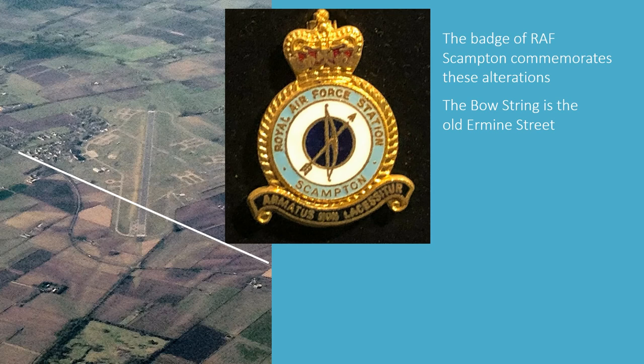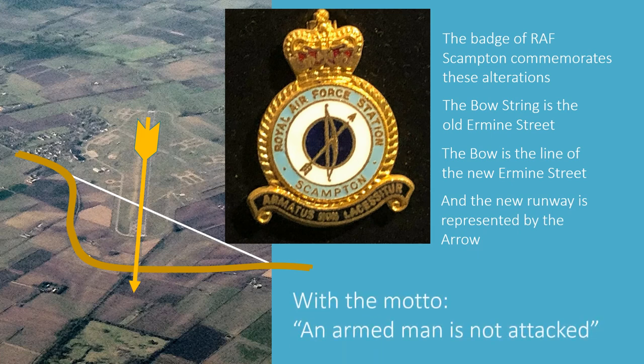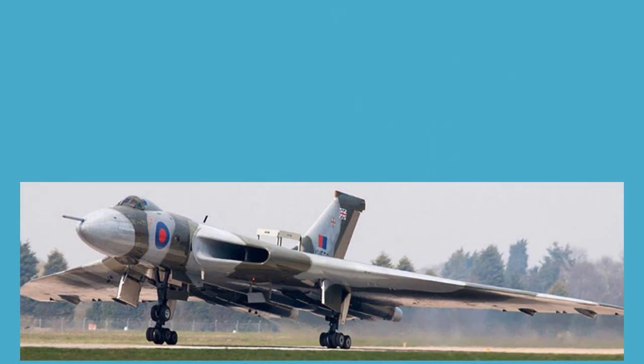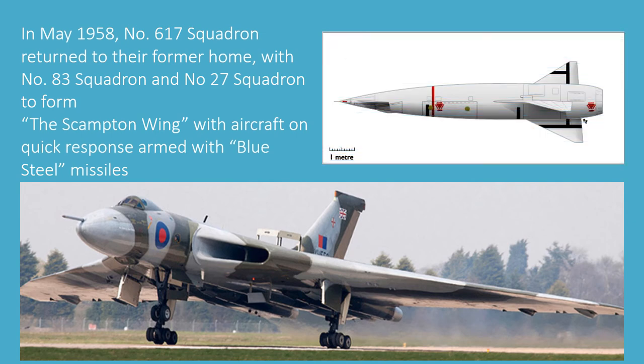An aerial view shows the changes and modifications required to accommodate the nuclear fast-reaction Vulcan force. The badge of RAF Scampton commemorates these alterations: the bowstring is the line of the old Ermine Street, the bow itself is the line of the new Ermine Street, and the arrow represents the runway, with a motto 'An armed man is not attacked.' In May 1958, Number 617 Squadron, the Dam Busters, returned to their former home at Scampton. With Number 83 Squadron and Number 27 Squadron, they formed the Scampton Wing, with aircraft on quick-response alert armed with Blue Steel missiles.